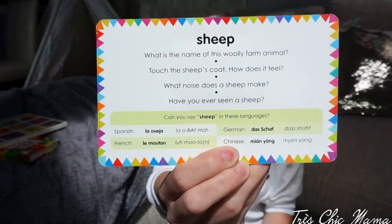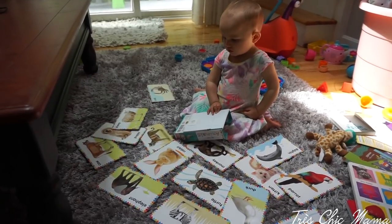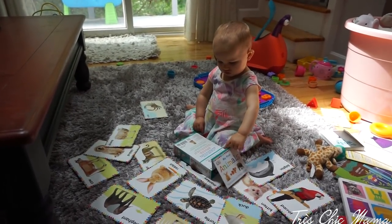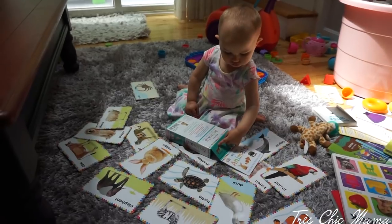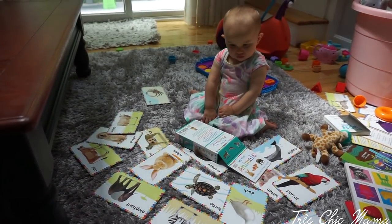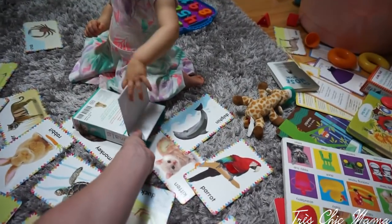Where's the turtle? Where's the tiger? Good girl! Where's the roar? Where's the zebra? — Good girl, oh my gosh! Where's the fish? Let's find the fish on the cards — where's the orange fish?